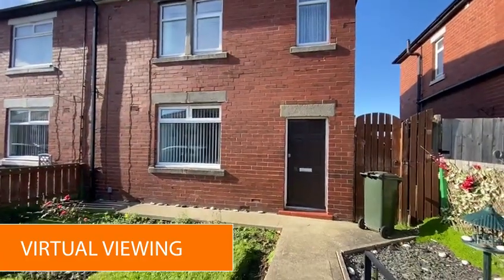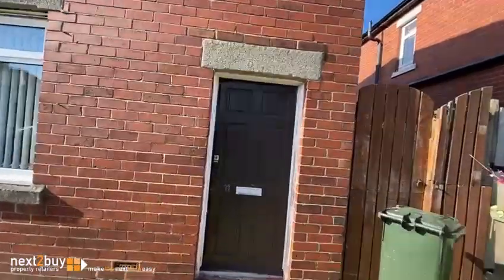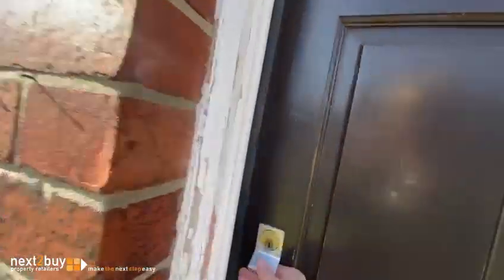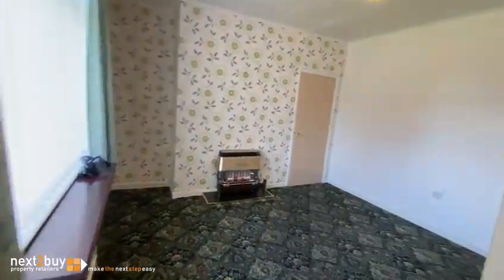This is Harrison Road, our three bedroom semi-detached house. We have the entrance lobby. This is the lounge.